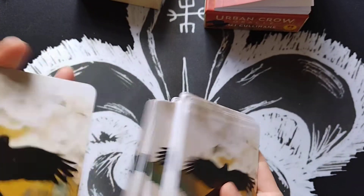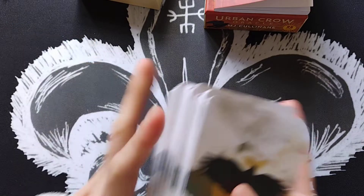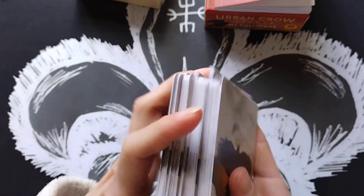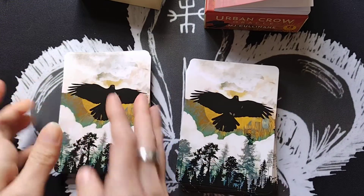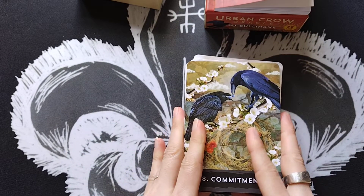I don't rifle shuffle as I think it damages the cards. For me, shuffling is like a ritual — that's when I connect with my deck. If you want to take a couple of deep breaths and connect with me, let's see what we get.